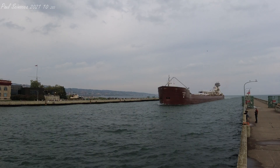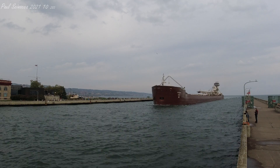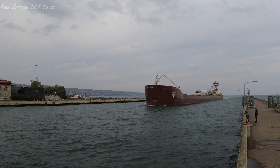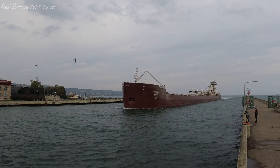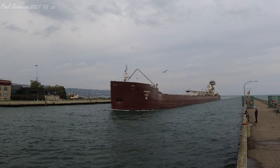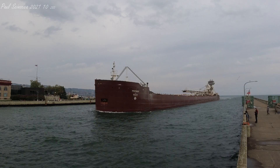The barge Pathfinder measures 606 feet in length, 70 feet in width, and 36 feet in depth. She has 19 hatches on her deck which open into five cargo holds below deck. She has a maximum carrying capacity of 26,700 tons.